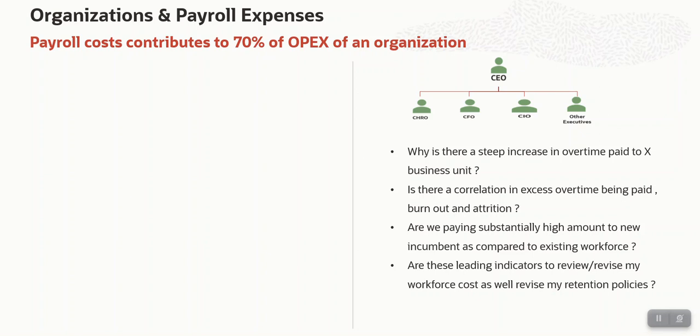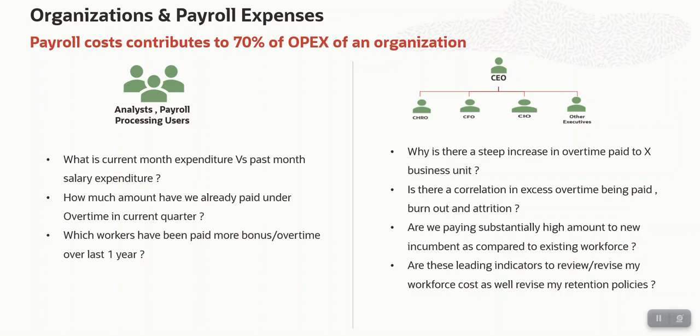Are these all leading indicators that I should review or revise my workforce salary, workforce cost, as well as my retention policies? To answer all these business questions, another user persona comes into picture — the analysts and payroll processing users. What they would do is answer business questions like: what is the current month expenditure versus past month salary expenditure, or across any pay period, current year or past year? How much have we paid under overtime or bonus in the current quarter? Which workers have we paid more bonus or overtime over the last year? With this, they provide enough data to decision makers to take the right decisions.